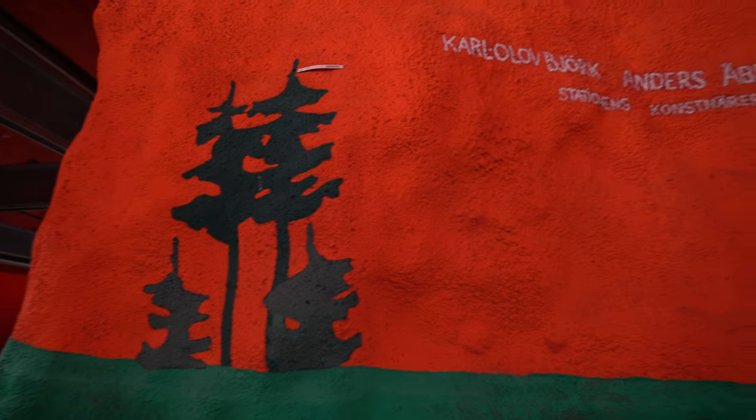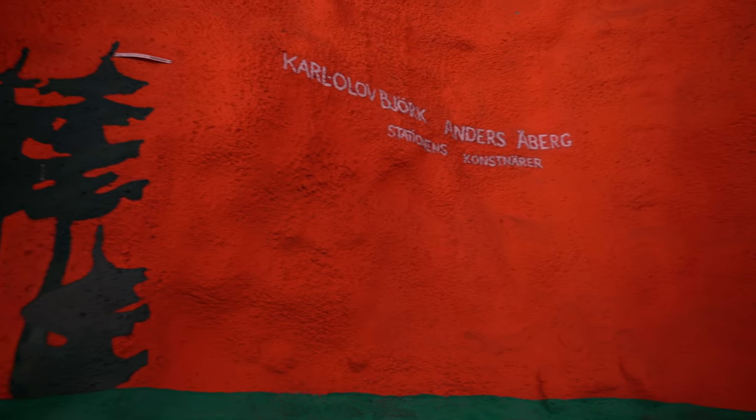Right now I'm at Solna Centrum which has a forest theme — there are moose and little Swedish houses — but it's also best known for its depiction of the gates of hell.